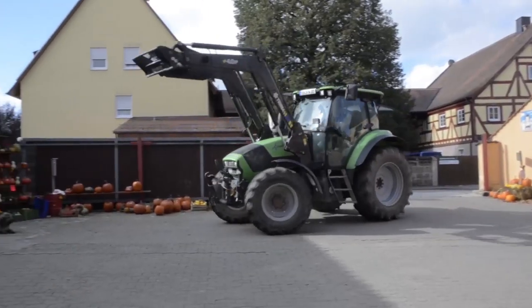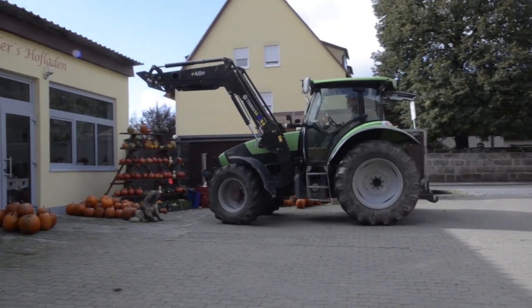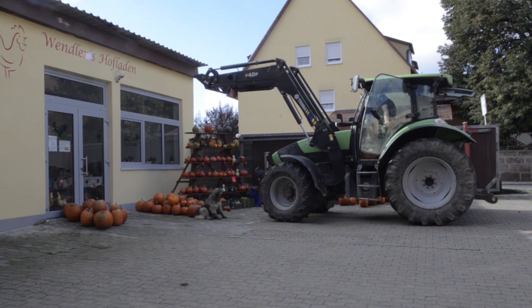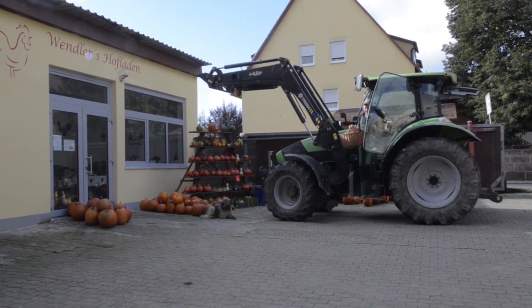When I collect the eggs from the chicken mobile at night, I can see that my hens are doing fine, and I can safely tell my customers that I am selling eggs from happy and healthy chickens.